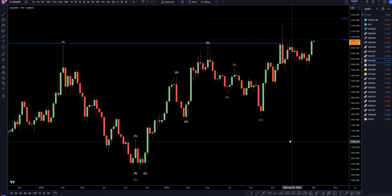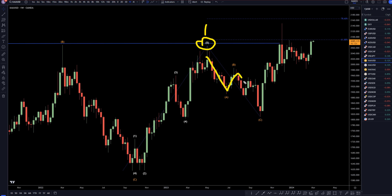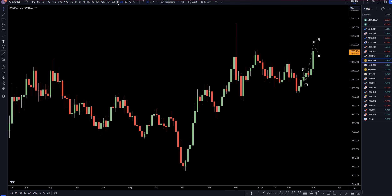Going down to the weekly time frame, I still think this first push up is a wave one, ending with the wave five of one. I still think this looks like an ABC, most likely a wave two. I still believe this is a subdivision of a wave three — like a one of three, a two of three. It definitely looks like the wave two of three is over, and there's a very good likelihood that it's going up for a wave three of wave three. Keeping that in mind, let's head down to the daily.